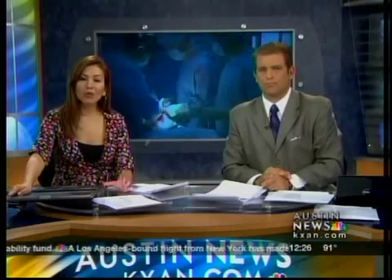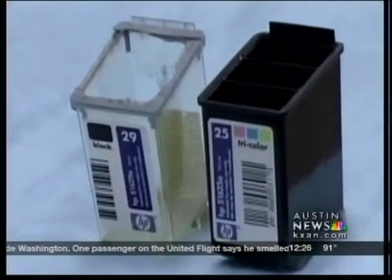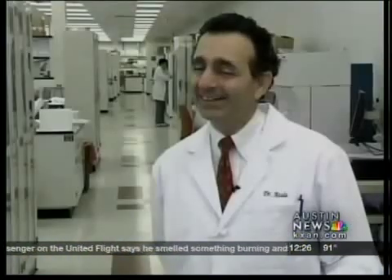Burn injuries are a major problem on the battlefield, but there may be a solution in the works that will someday allow patients to simply grow new skin. It's all inspired by something you can find in a neighborhood office supply store. Instead of using ink in the cartridge, you use cells, and then you just use a printer to keep printing the tissue one layer at a time.